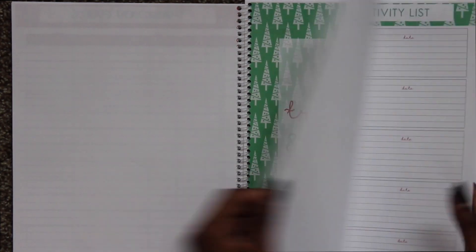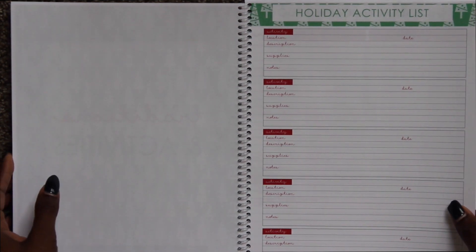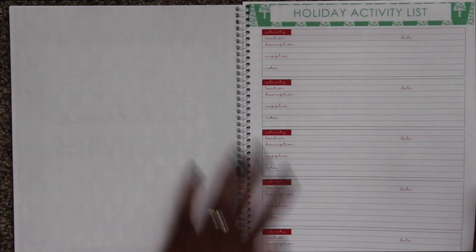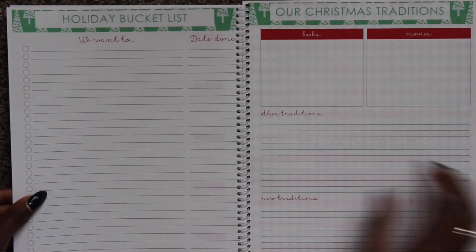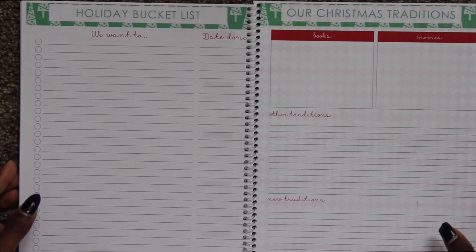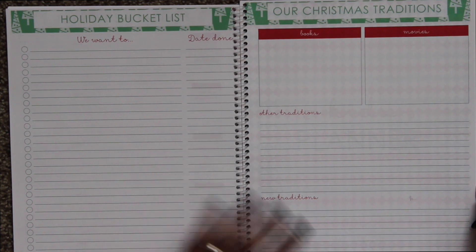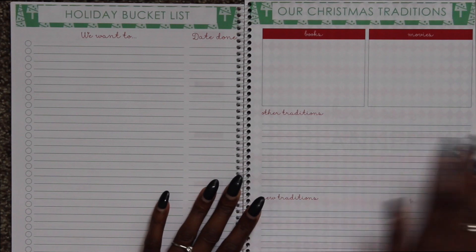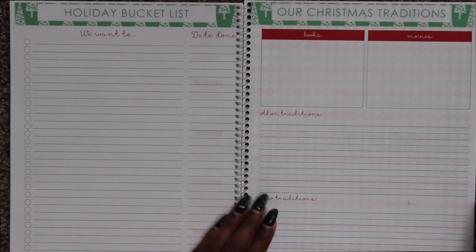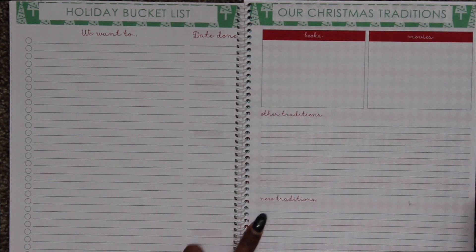Then you move into traditions and activities. Here is a holiday activity list — new things you want to try out. We have Christmas at the Park with the lights, and they have other activities inside that we might want to try this year, so having it in a definite list always helps. Then you have a holiday bucket list — things you want to do, even smaller things like learning a new Christmas song or having hot cocoa with the family twice a week. One thing for us is to watch a Christmas movie once a week minimum with the kids — sit down, have popcorn, snacks, and enjoy family time. Me and Michael are also planning to watch older Christmas movies together. Then we have Christmas traditions — things we traditionally like to do, any books and movies, and new traditions you might want to start.